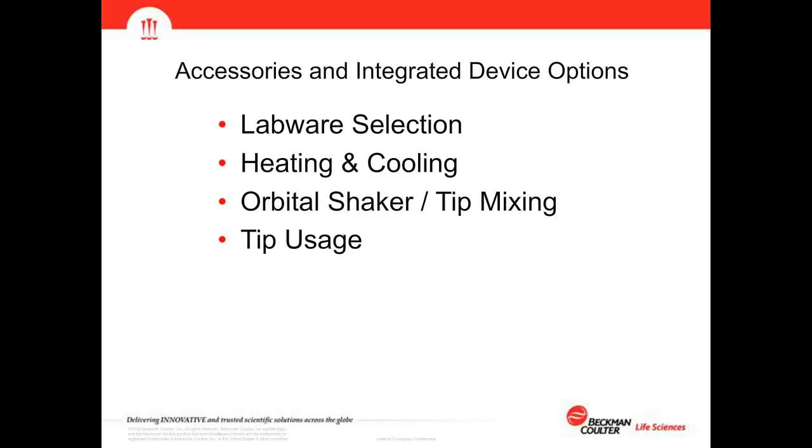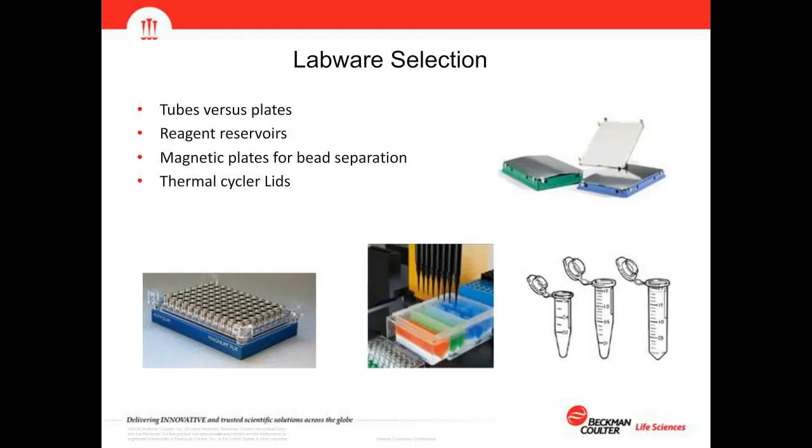Continuing with scoping options, we consider labware selection — tubes versus plates, dead volume, sample capacity — and reagent reservoirs. We have modular reservoirs that can hold different volumes of reagents, matched to the volume needed to reduce dead volume. There are also magnetic plates for bead separation and thermocycler lids as labware options when integrated thermocycling is on the deck.